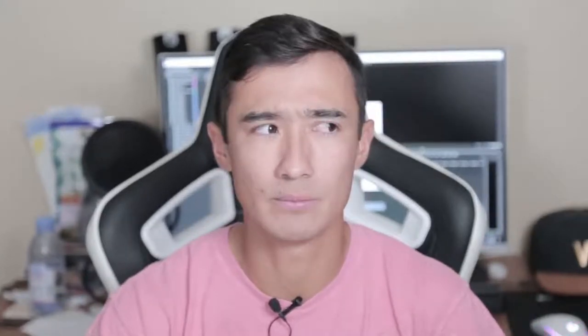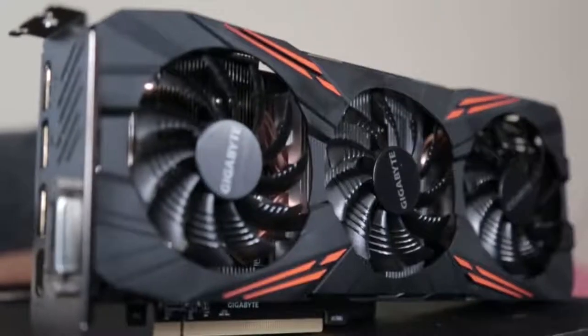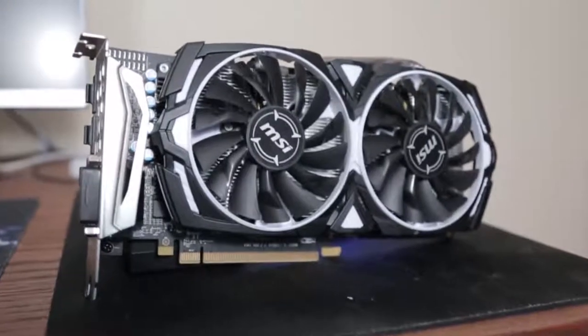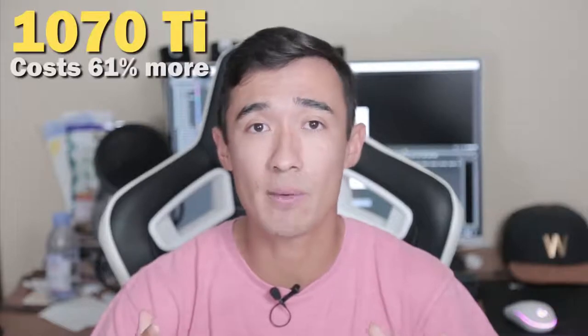Number one, miners take care of their cards — it's their income. They use these cards with specific settings to make sure they last as long as possible while still maintaining profitability. Number two, I actually bought an RX 570 8GB card, and I'm going to show you the benchmarks when I compare it to my brand new 1070 Ti. The 1070 Ti I bought last month for $550. The RX 570 I got off Craigslist from a miner for $215. The math ends up being that the 1070 Ti costs 61% more than the RX 570. So basically, if the 1070 Ti doesn't perform 61% better than the 570, that makes the 570 a better deal.